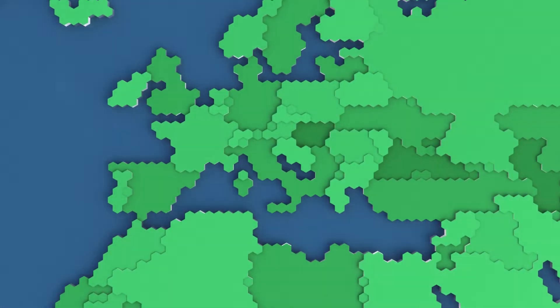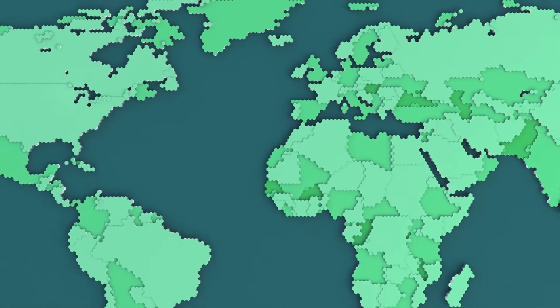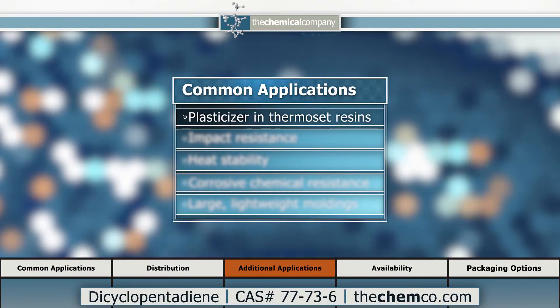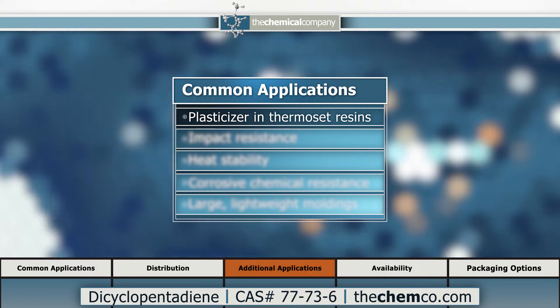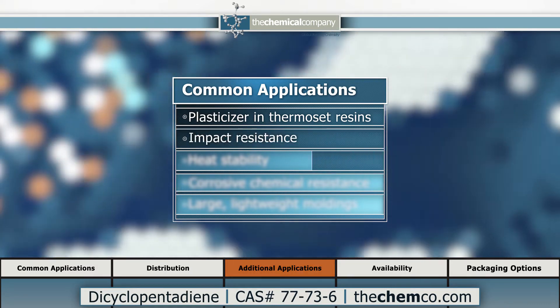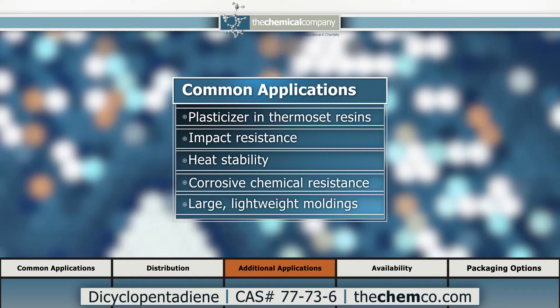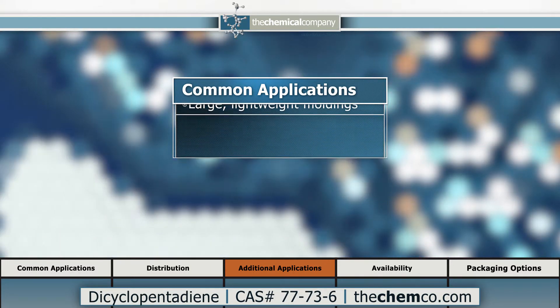With a global supply and distribution network, we can provide DCPD for any demand, both domestic and international. Our DCPD is most commonly used as a plasticizer in thermoset resins when impact resistance, heat stability, contact with corrosive chemicals, and large, lightweight moldings are desired.